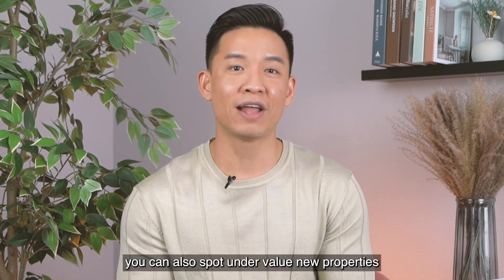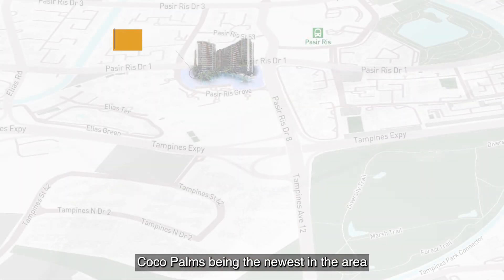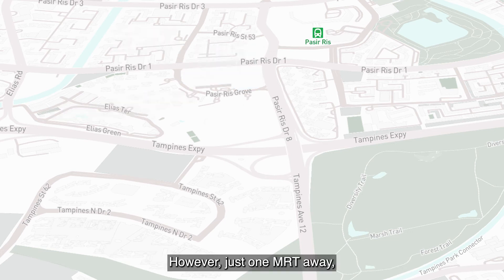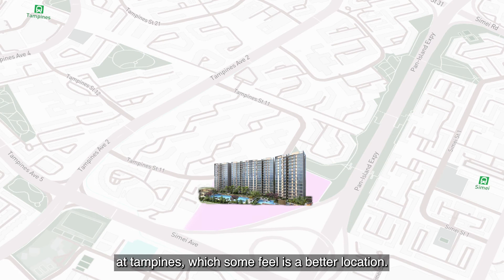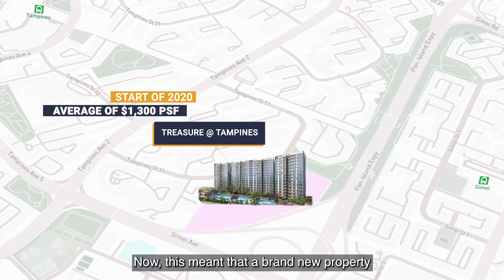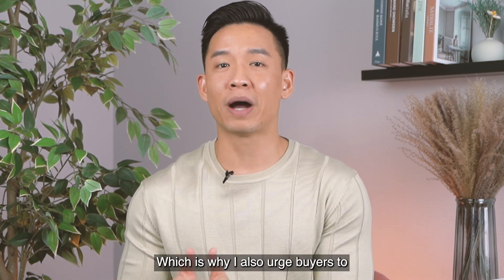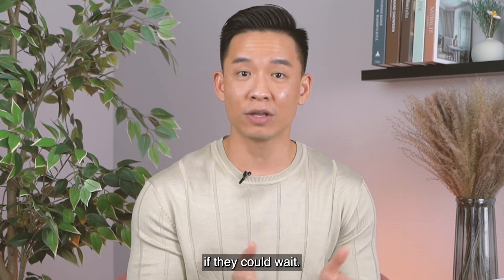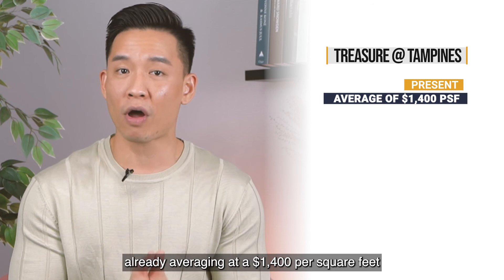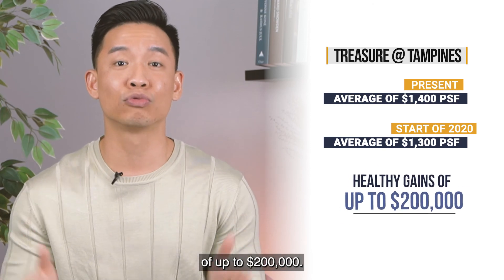Using this method, you can also spot undervalued new properties that give the same or more advantage. In early 2020, Cocoa Pumps being the newest commanded $1,200 to $1,300 per square feet. However, just one MRT stop away at Tampines, Treasure at Tampines was only averaging at $1,300 per square feet — meaning a brand new property was almost the same price as a resale one. I urged buyers to expand their options there, and today Treasure at Tampines averages $1,400 per square feet, with most units seeing gains of up to $200,000.